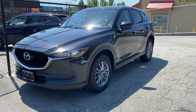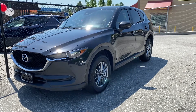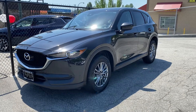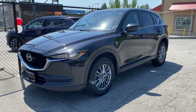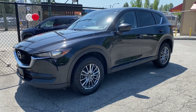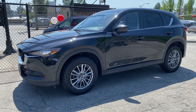Hey, it's Ryan at Pioneer Chrysler. Just wanted to show you this beautiful new arrival that we just got in. It's a 2017 Mazda CX-5 and it's fully loaded and in really nice condition. I'm just going to give you a quick little walk-around video so you can get an idea of how nice it is — I was very impressed when it came in.